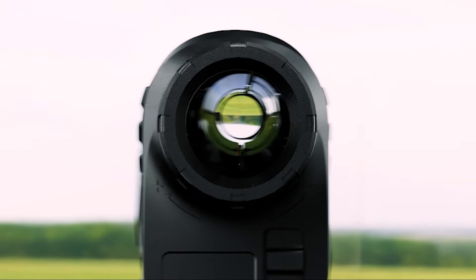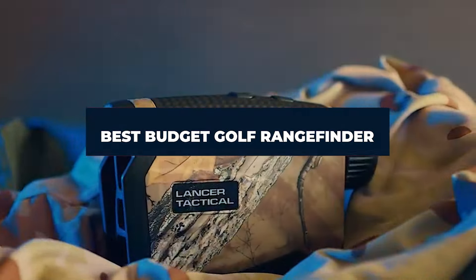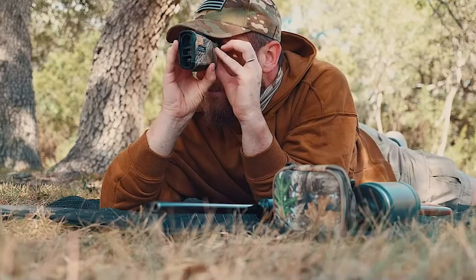Welcome back to our channel. Today we're diving into the best budget golf rangefinders of 2024. If you're looking to improve your game without breaking the bank, you're in the right place. Let's jump straight into our top picks.